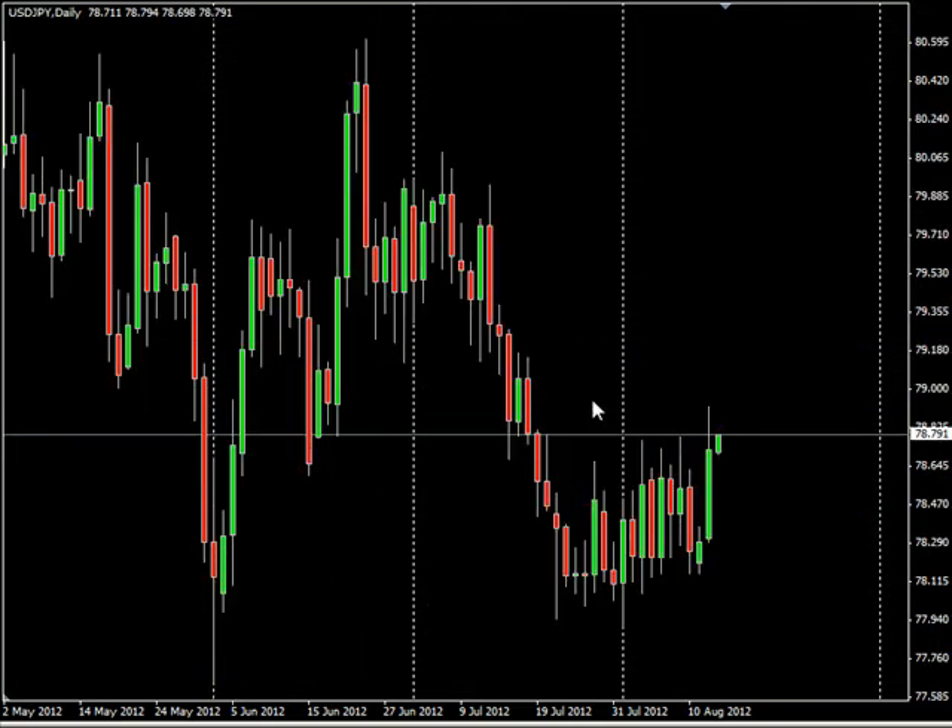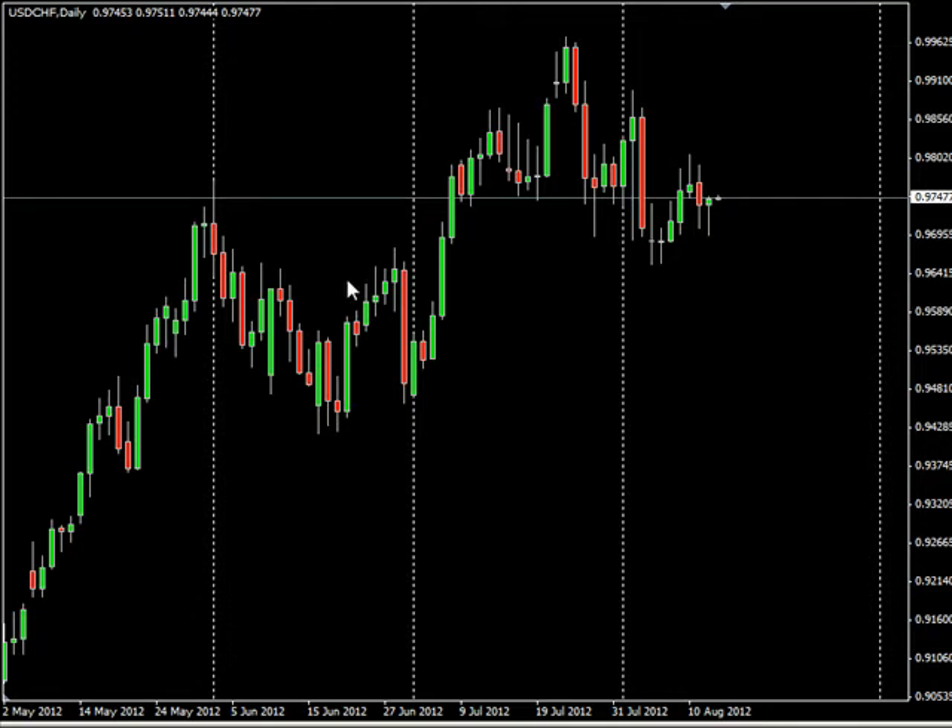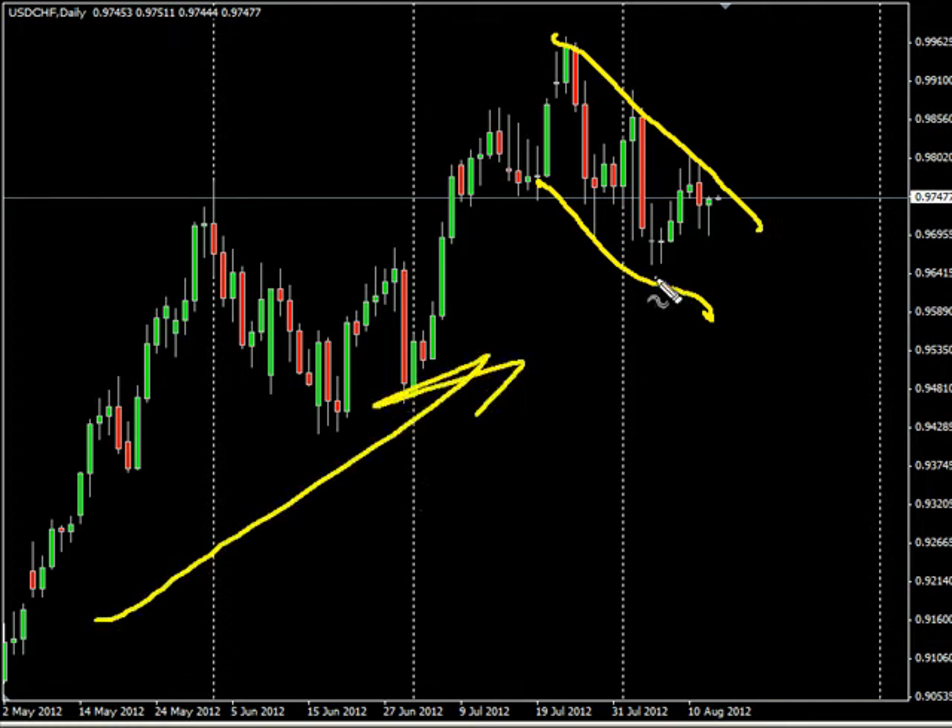The U.S. Japanese yen pair is slightly moving higher, very slowly — more of a sideways action by and large, but nonetheless still moving a little bit sideways. Now the U.S. Swiss pair has overall been moving down really long term. We'd need a break above the trend line here, or a close above it, to look for a move higher.